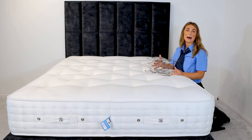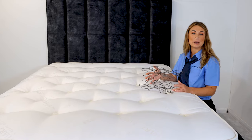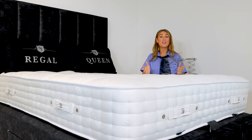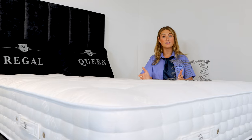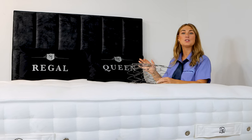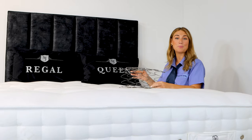The first spring system I want to tell you about is the open coil, a traditional spring system that's been around since the 1800s. This spring system comes in two different gauges: a 13.5 which is semi-orthopaedic, or a 12.5 gauge which is orthopaedic. This 13.5 gauge gives you more of a medium feel, while the 12.5 has a thicker gauge wire and gives you more of a firmer support.